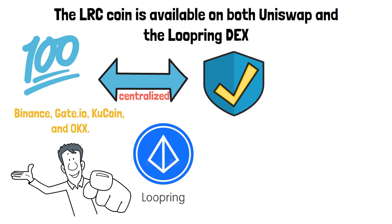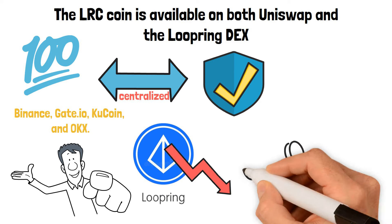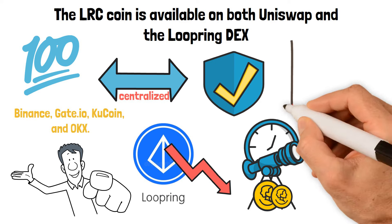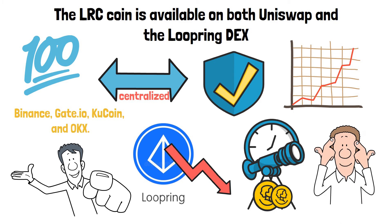Loopring LRC is lower now than it was a year ago given the state of the cryptocurrency industry. A long-term portfolio and asset accumulation are best started at the current price. Although price projections for the future seem extremely optimistic, we must remember that the market may stay sideways for a very long period.